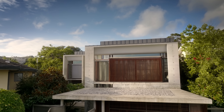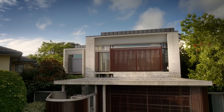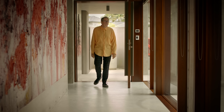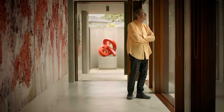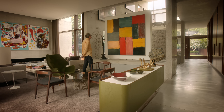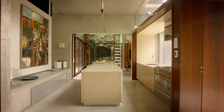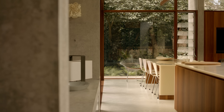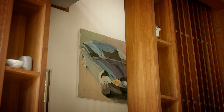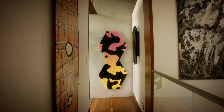Our clients had lived on the site for approximately 20 years in a house that they'd built onto over time. The brief was very interesting because they have a spectacular art collection built up over the last three decades, but the brief wasn't to design a house around contemporary art — it was to design a house for our clients, and then our clients would decide where to locate which pieces of their art collection.